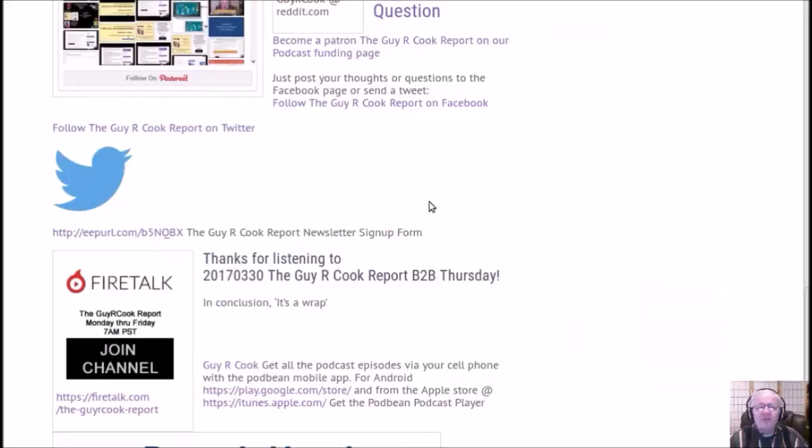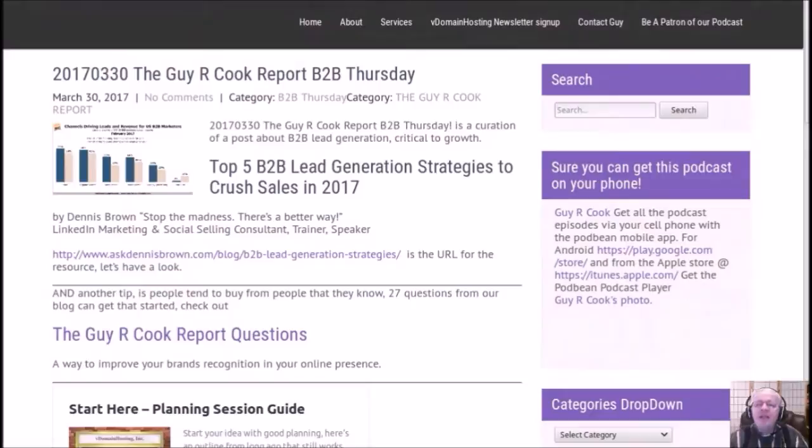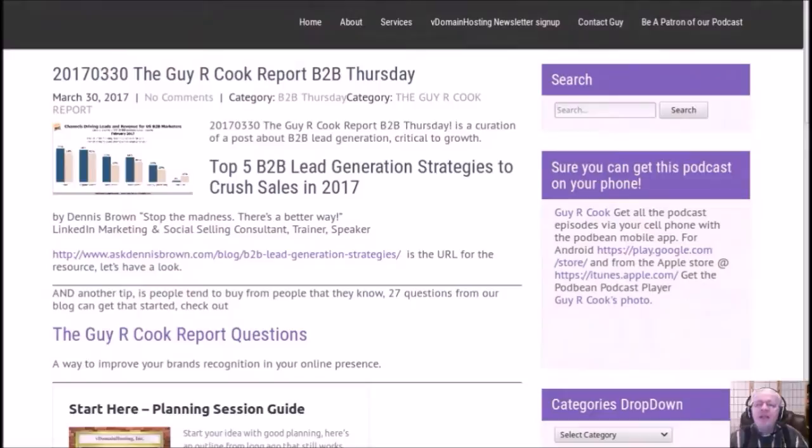Come join us tomorrow on Friday for the Friday Wrap-Up. You can sign up and be notified when the show goes live by joining the channel at firetalk.com/the-geiger-cook-report. We're on the March 30th edition — we'll see you on Friday. Quick reminder: the Geiger Cook Report is Monday through Friday at 7 a.m. Pacific Daylight Time, Seattle time. Join live at https://firetalk.com/the-geiger-cook-report, and show notes are at https://the-geiger-cook-report.podbean.com.